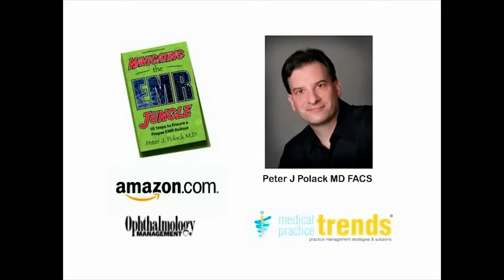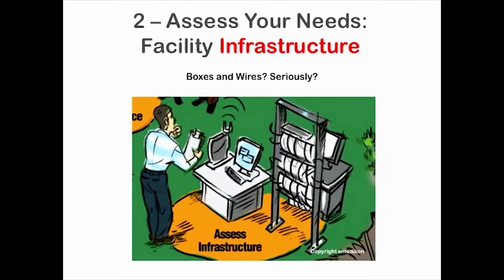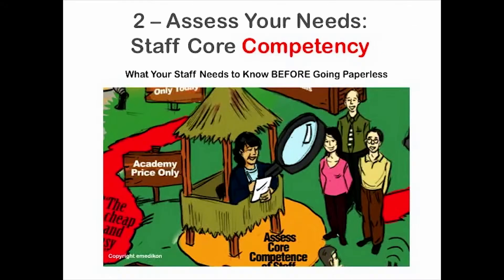In the next two minutes I'll give you a sneak peek inside the book and tell you how you can download the audiobook for free. In step one, you discover why you first need to decide to do something and have a game plan in order to ensure the success of your EMR project. Step two covers how to assess your facility infrastructure — a critical step which is often overlooked. Learning a few basic technical terms and concepts can help you avoid getting ripped off. Step two also tells you how to assess your staff for competencies they'll need, plus a glimpse into what they'll need to know before going paperless.